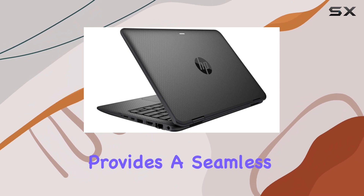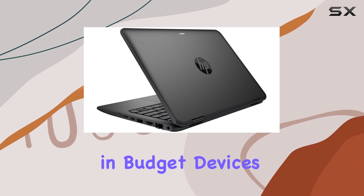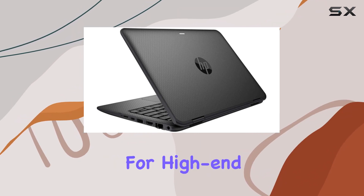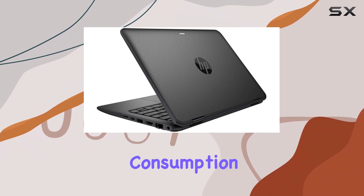this combination provides a seamless experience without the lags often encountered in budget devices. The integrated graphics card, while not suited for high-end gaming, handles everyday tasks and multimedia consumption with ease.